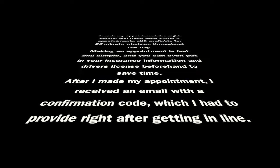After I made my appointment, I received an email with a confirmation code, which I had to provide right after getting in line. Here I am in line to get tested for COVID.